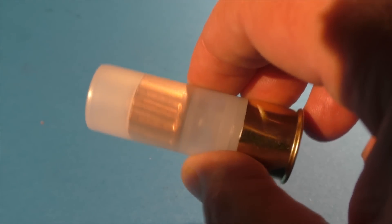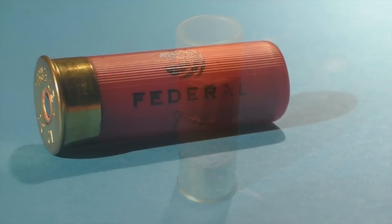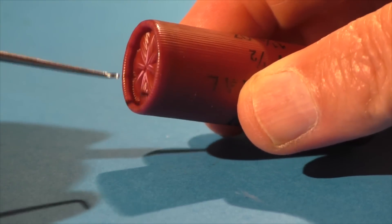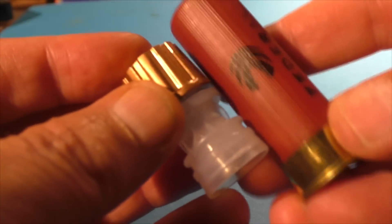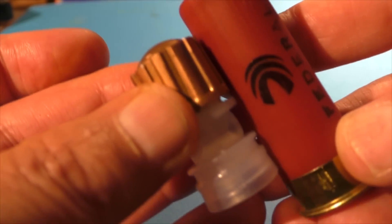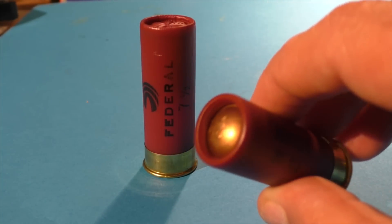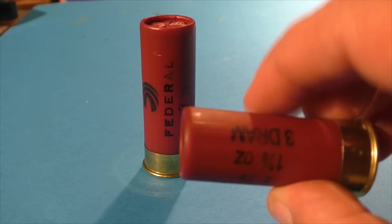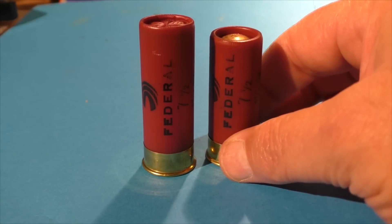I used 3-inch hulls, which gave me a ridiculously deep roll crimp, but it'll work. For the even simpler approach, we're going to take a federal target load, cut the top right off, remove the shot and the wad, and replace it with our Goodell slug with the FT-12 wad on there. For someone who's never loaded a shell before, this is about as easy as it gets. Put a little roll crimp on there and that thing looks factory.